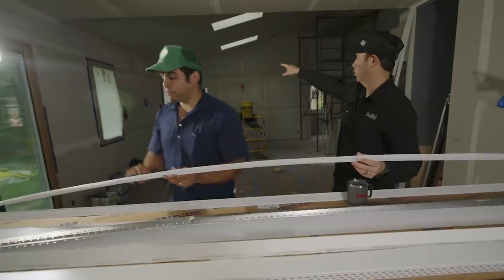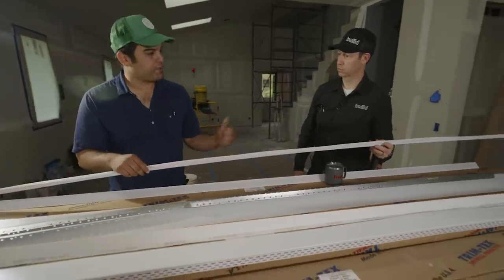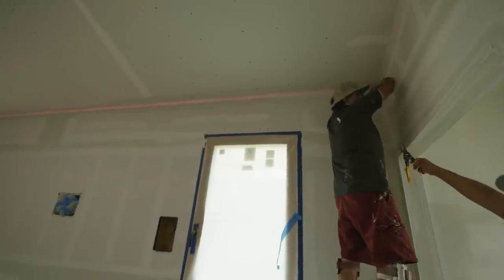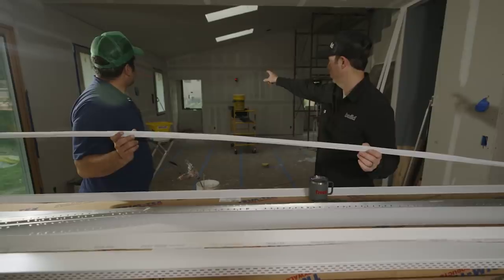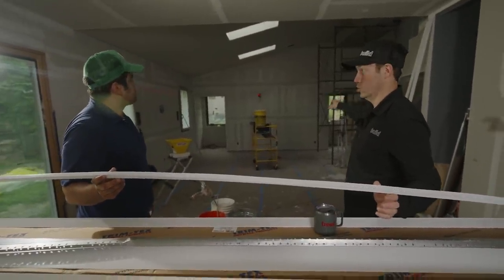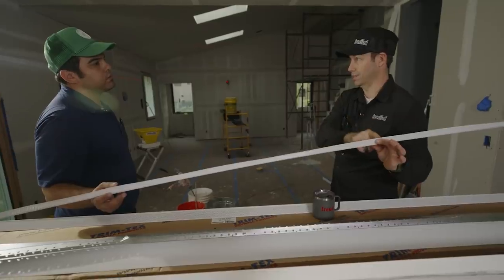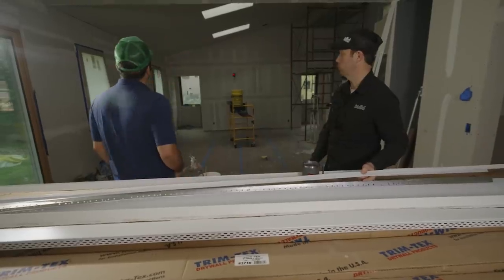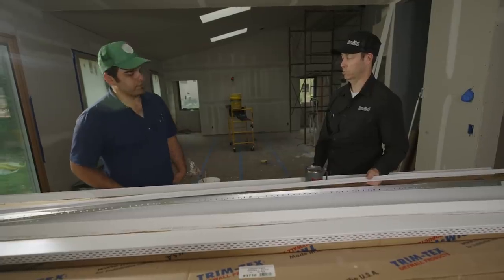How do you set the inside corner bead? Same process — you can use a hopper, but traditionally we just trowel the mud on and then set a laser to make sure the bead is nice and straight on your off-angle. I saw you guys set up the laser earlier, using it to get all those corners correct. This product comes in 10-foot sections, and we've got an 18-foot run, so you're going to have a joint in there — having that laser set up makes a lot of sense.